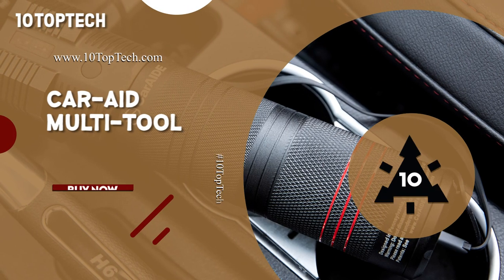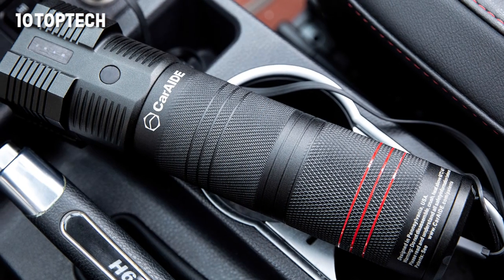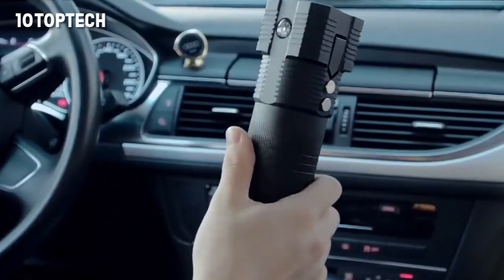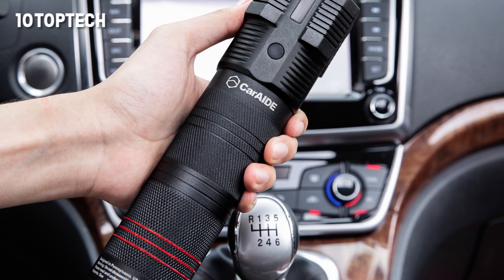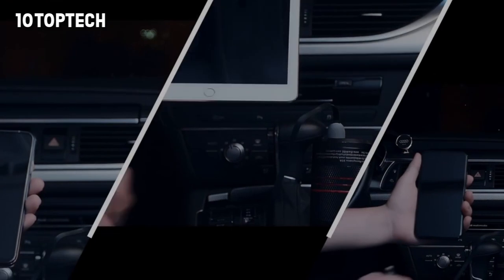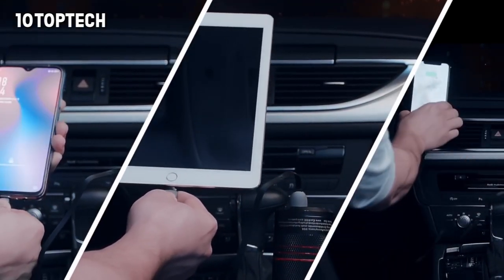CarAid Multi-Tool. Multi-purpose devices are among the most useful and popular instruments, but for a long time, multi-tools were not designed for motorists. Manufacturers were focused on builders, workers, fishermen, hunters, and many others. Finally, in 2019, a new multi-tool useful for both drivers and passengers hit the market.